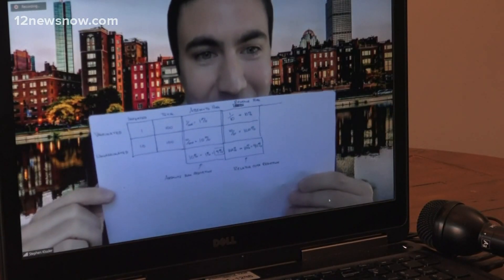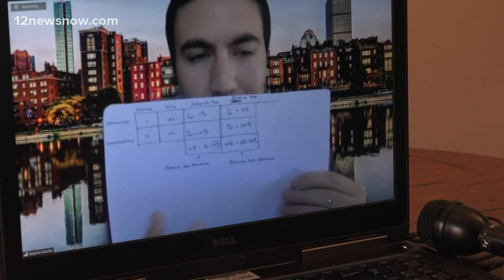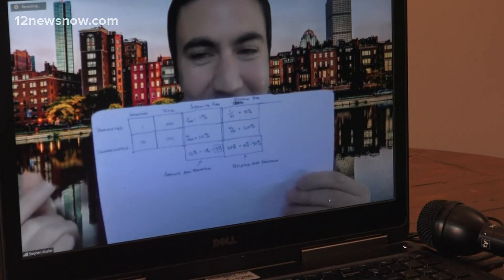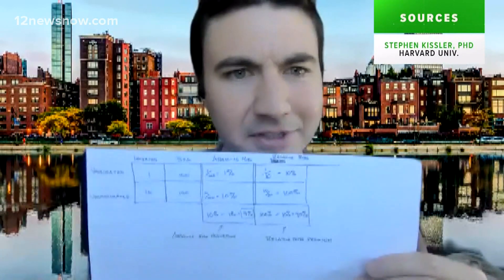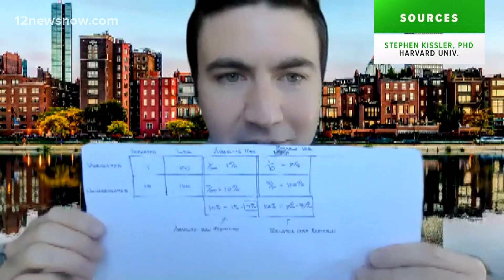That's a lot higher, right? And that was the issue that the paper brought up — the relative risk calculation in this case is a lot higher. So what's right? What's correct? Should we be quoting 90% or should we be quoting 9%? Because those give you a very different sort of intuitive feel for the difference in risk that you get for being vaccinated.